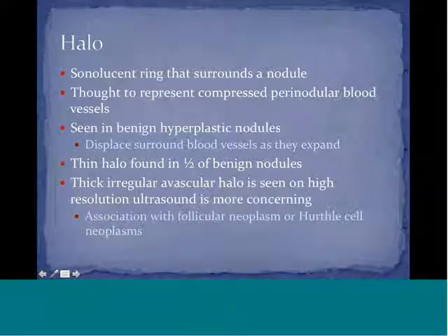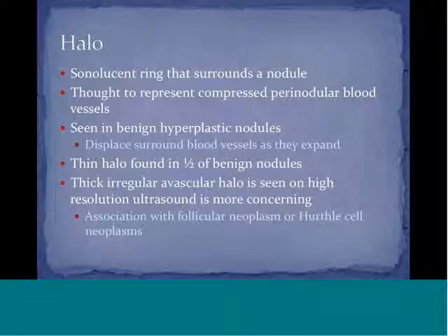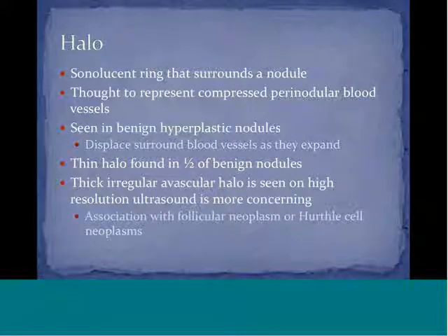A halo is defined as a sonolucent ring surrounding the nodule — a thin dark line that circles around it. This is thought to represent compressed perinodular blood vessels, usually seen in benign hyperplastic nodules, because as the hyperplastic nodule expands it displaces surrounding blood vessels, resulting in the halo. About half of benign nodules will show a thin halo.